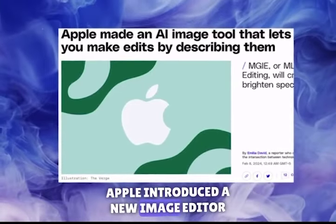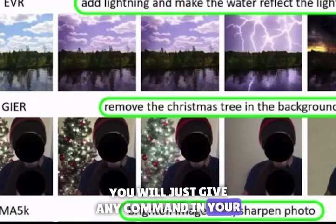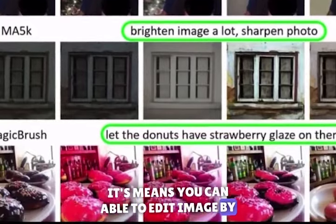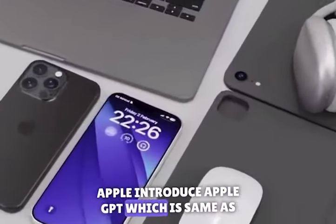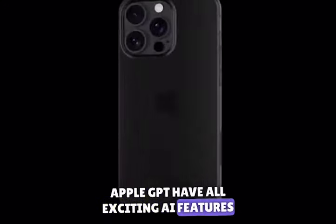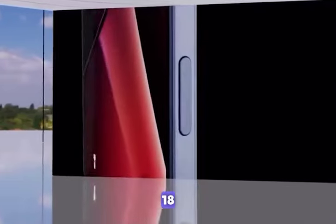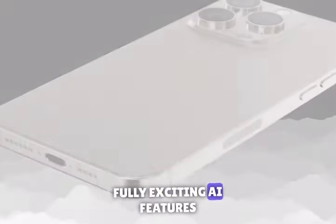Apple introduced a new image editor. In this new image editor, you just give any command in your language to edit your image — meaning you can edit images by voice command. Apple also introduced Apple GPT, which is similar to ChatGPT. Apple GPT has all the exciting AI features we have on ChatGPT. In iOS 18, Apple enhanced the Siri version with fully exciting AI features.